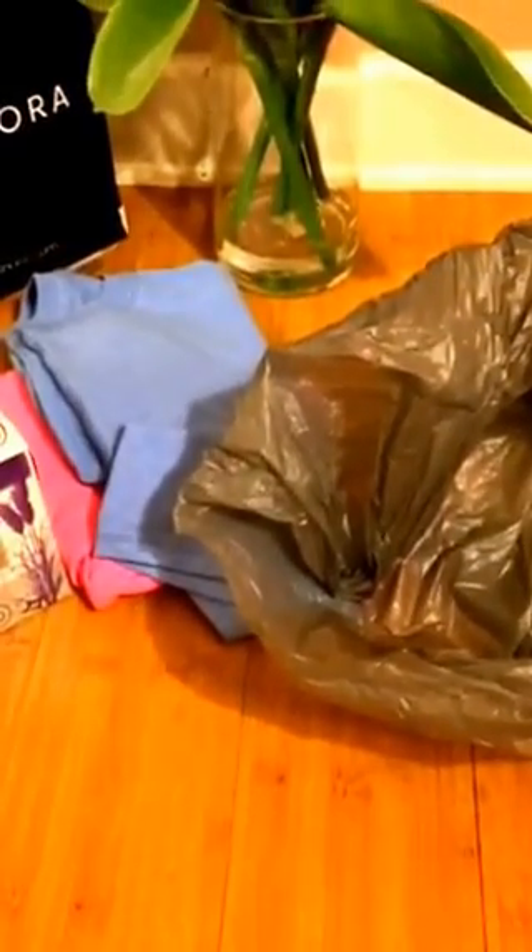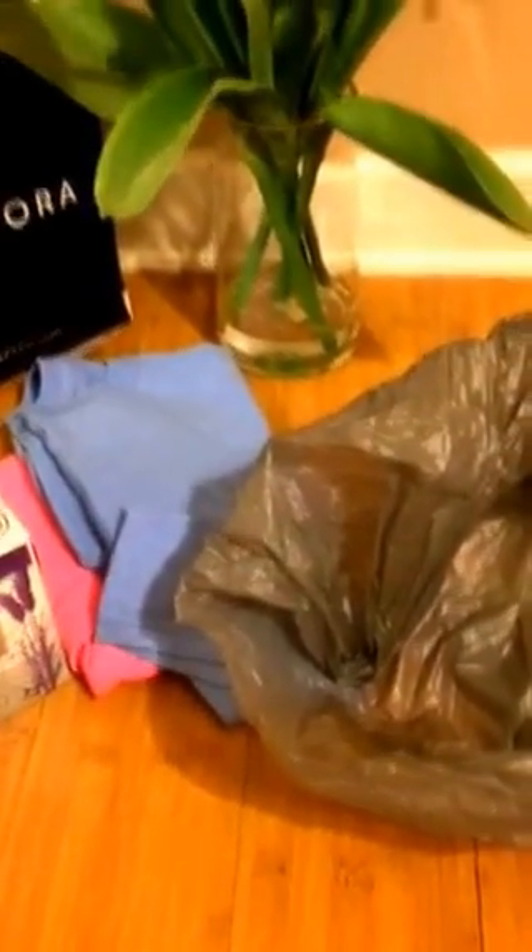Hey guys, how y'all doing? It's Becky here. I went to the Dollar Tree today and I'm just going to do a very quick haul. Excuse the mess — I'm sitting in my ferrets' room. You might even see one of them in the frame. I think they might be waking up. Anyways, let me get through this haul.